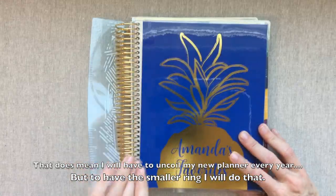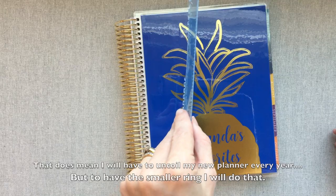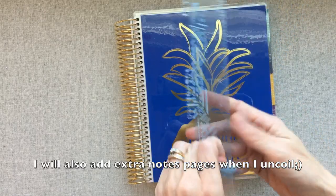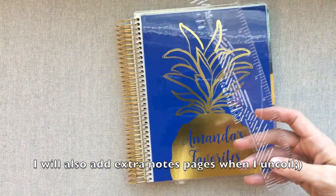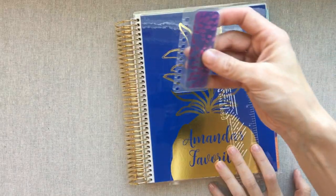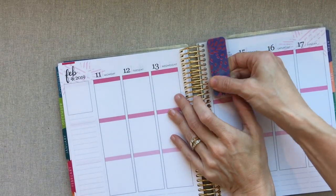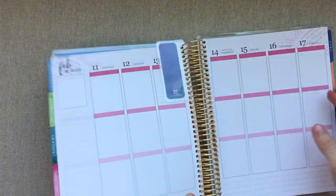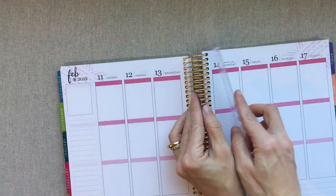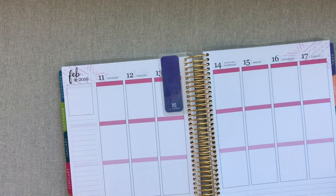A ruler comes with every single planner — I do not care for the Erin Condren rulers. They're too thick for me to make writing over them easily. They do come with a removable protective film, so just know you can take the film off and it looks a lot nicer. I love the mini snap-in bookmarks much more — they're not too thick, they don't take up your whole page, they're easy to flip, you can easily see where you are, and they're really thin so they don't leave a bump when you're writing. I just prefer these over the ruler.